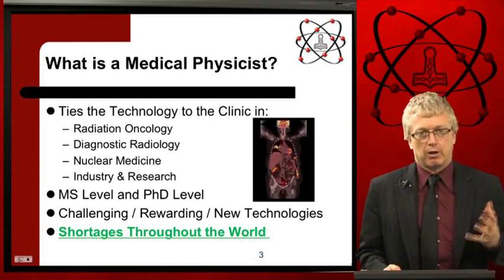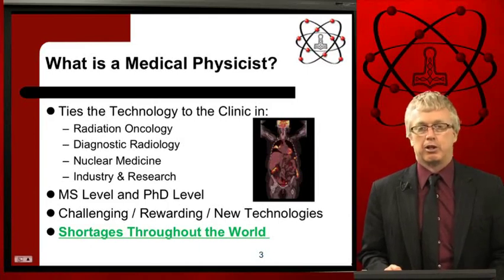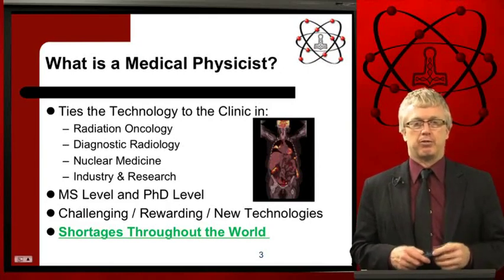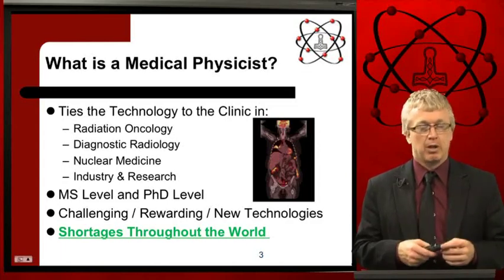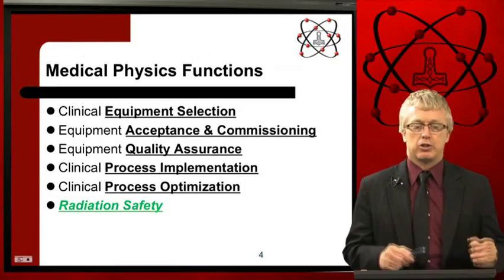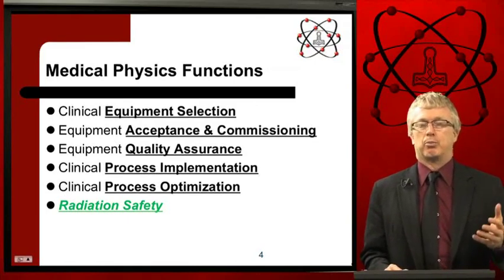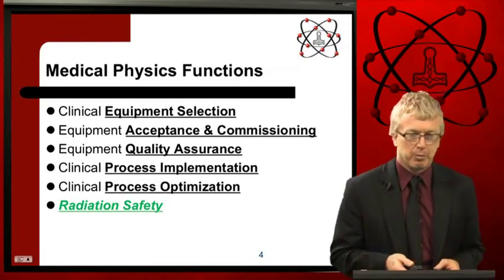Degrees for a medical physicist are a master's degree and PhD for those who pursue research. It's a very challenging and rewarding profession. You're helping save patients' lives, working with new technologies, and it's very demanding for the mind. Medical physicists' functions include clinical equipment selection, equipment acceptance testing and commissioning, equipment quality assurance, clinical process implementation and optimization — and when doing all of these, we always have to remember radiation safety.